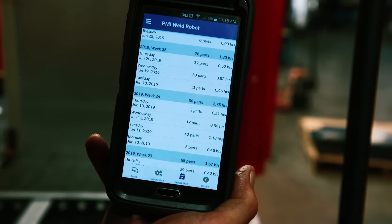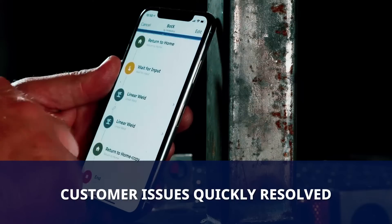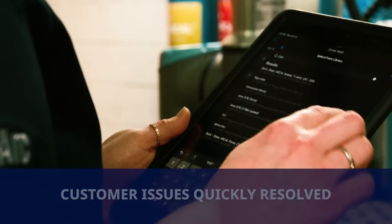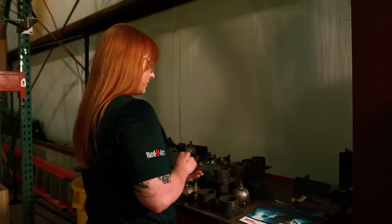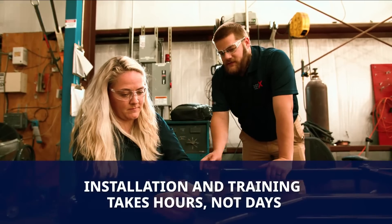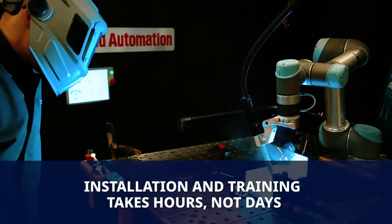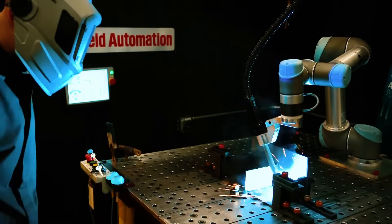Most setup or operational issues can be resolved virtually in real-time, keeping you productive. If additional help is needed, a message can be sent to our team through the app, and a response will be received within minutes. ReadyArc weld automation specialists handle the installation and training, which takes hours, not days, getting you up and running fast.